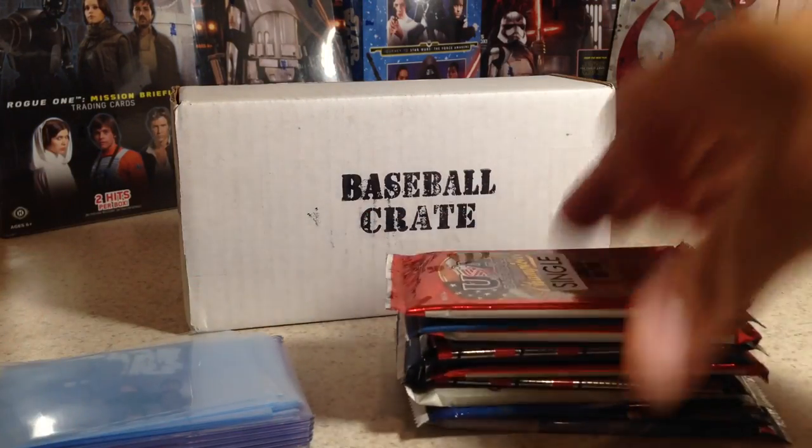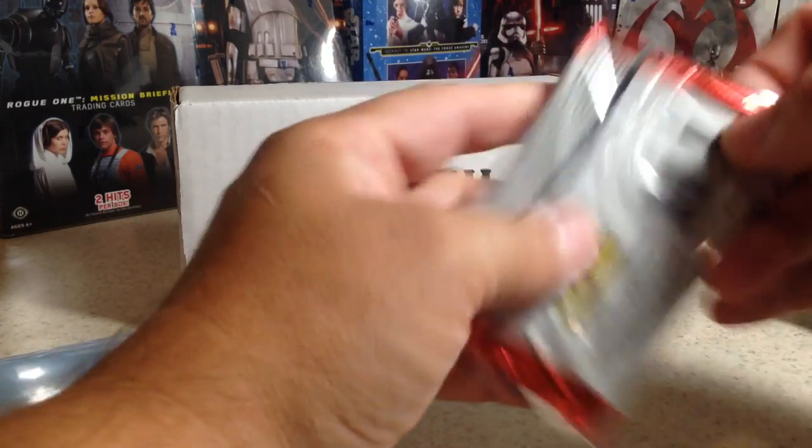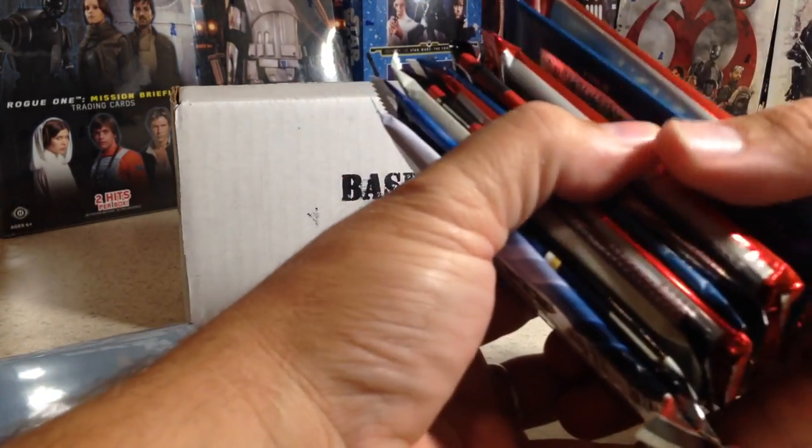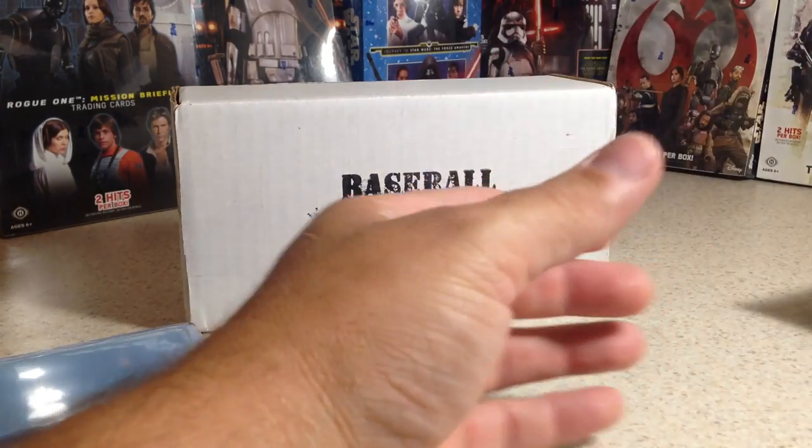We're going to open them in that order. First we'll start with our single. How many packs total? 1, 2, 3, 4, 5, 6, 7, 9, 10, 11 packs. Let's see if we keep our string of hits.